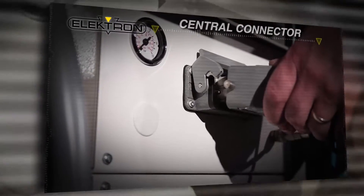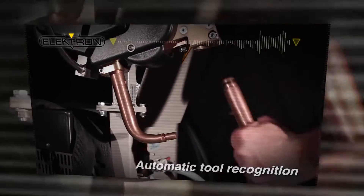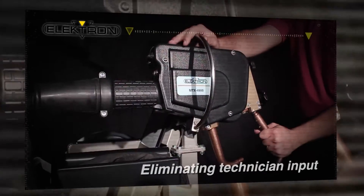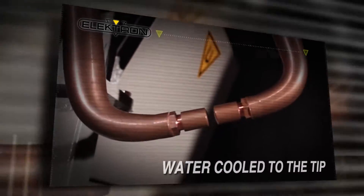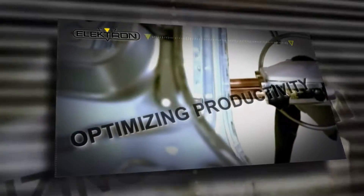Every Electron welder features a central connector for quick tool changes, automatic tool recognition which eliminates technician input during gun or electrode changes, and every gun is water-cooled to the tip, reducing cycle times, optimizing productivity, and increasing reliability.